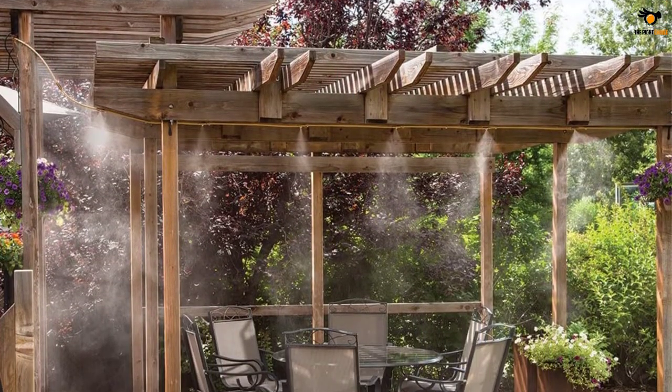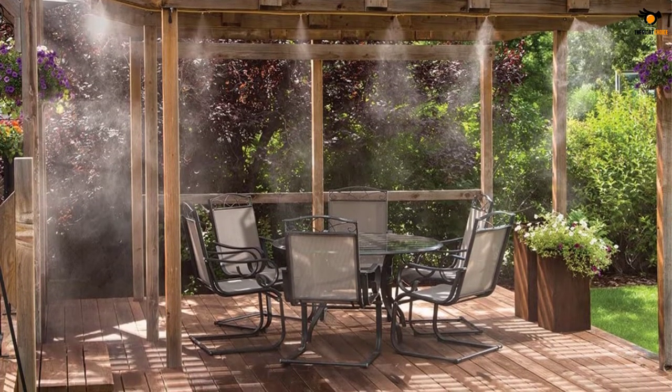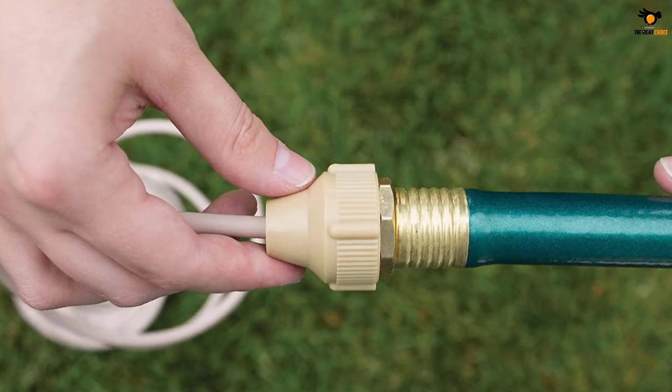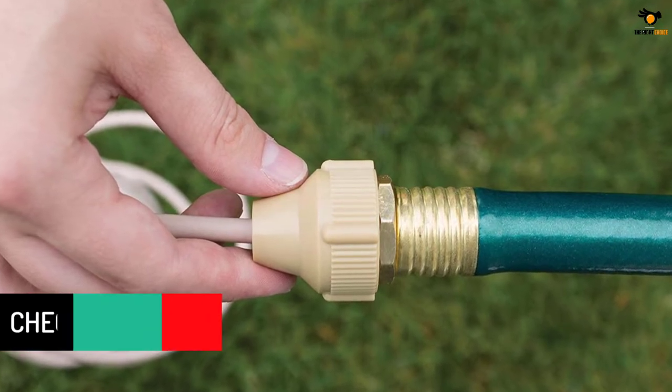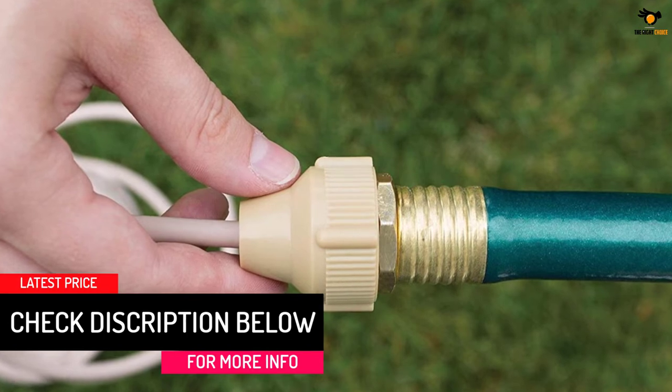It comes with a total of 20 units in a single pack. Each misting system has a length of 10 feet, making it one of the more compact options. You get a total of 6 nozzles, which is decent for the given length. To connect this misting system, you need to use its 1/4-inch nozzle.